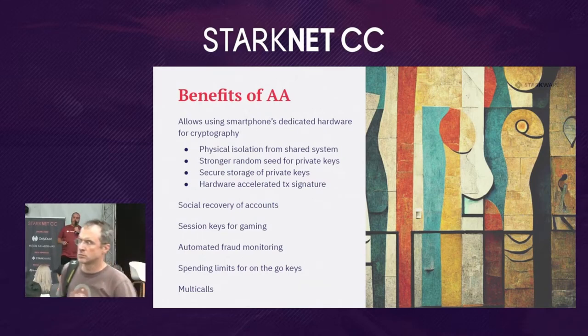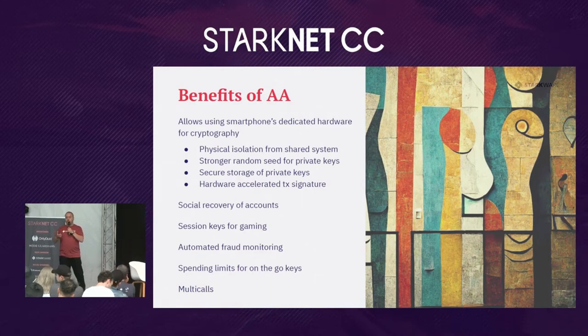You can also define spending limits for on-the-go keys, which is important when using your phone as a wallet. Even though it's more secure digitally using hardware, your phone can be lost or stolen. So for the same user account, you can have no spending restriction on your hardware wallet at home, but restrict how much you can spend using the keys on your phone — similar to ATM withdrawal limits on a debit card. Finally, there are multicalls: if a flow requires multiple transactions, instead of signing one by one, you can complete the whole flow and sign just the last transaction to execute all of them at once.